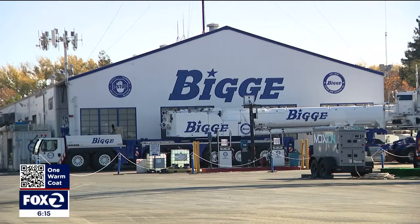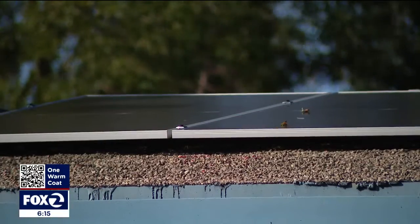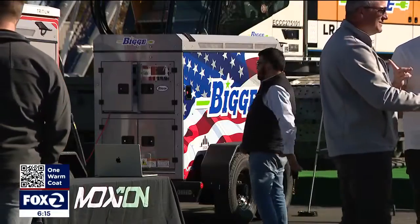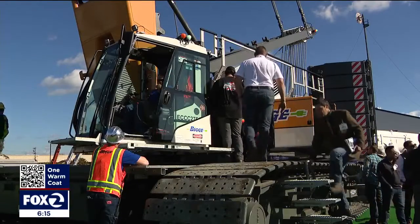With more than a century in the Bay Area, the company is innovating, investing in solar panels that will soon power 80 percent of its operation and one day be charging up what's ready to build things up across the state. This is a California crane — we think it fits best here. Biggie says this is just the beginning; they plan to add more electric cranes in the years to come. In San Leandro, Brooks DeRose, KTVU Fox 2 News.